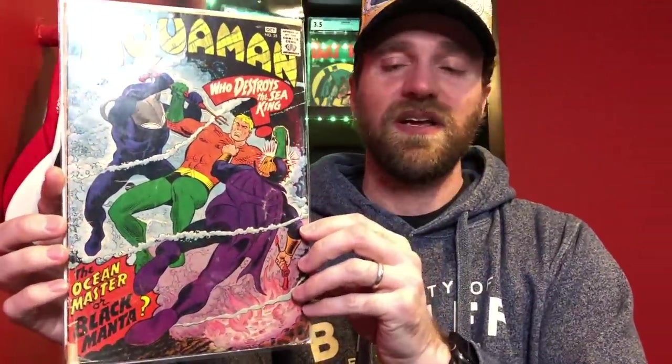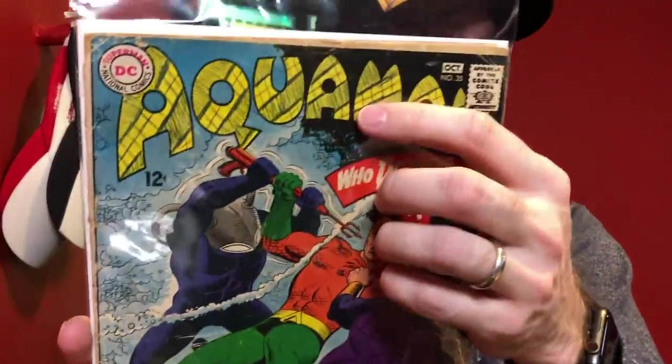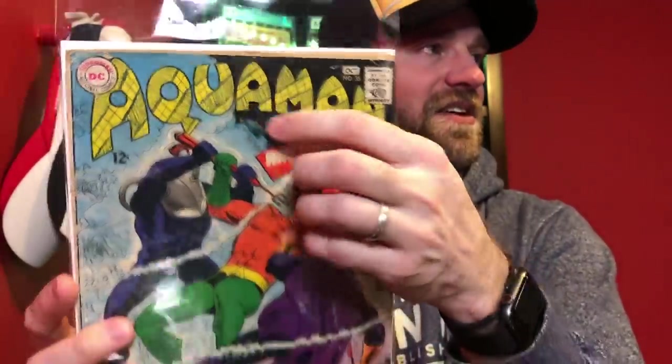Then we've got one of the few DC books - really the only DC key. This is Aquaman number 35. It has a detached cover and somebody drew up in the title there, but still, first appearance of Black Manta. Even in low grade, a pretty great book to have, because I think we're expecting to see him again in the next Aquaman movie.